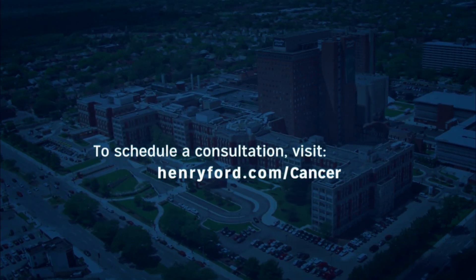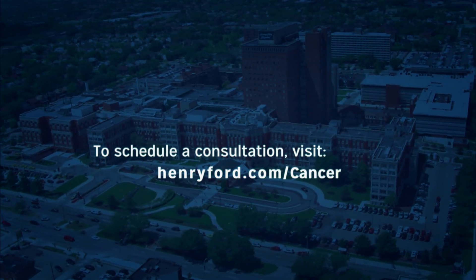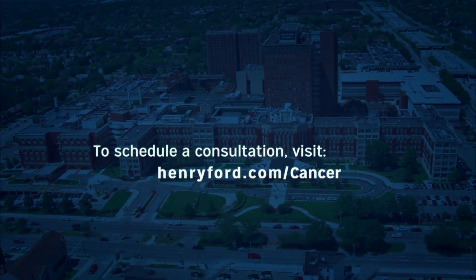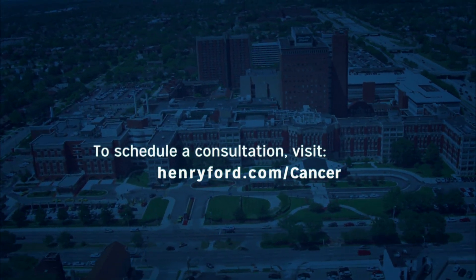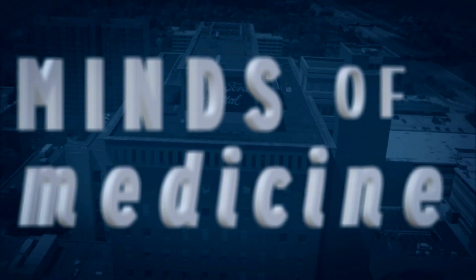To learn more about Josephine Ford Cancer Institute's nationally recognized surgeons, radiation oncologists, medical oncologists, researchers, and other specialists, or to schedule a lung cancer screening, go to henryford.com/cancer.